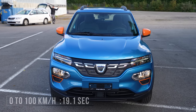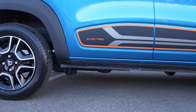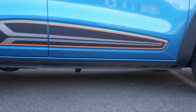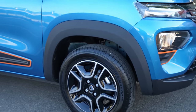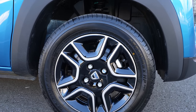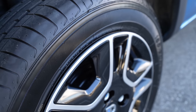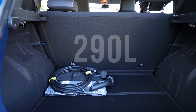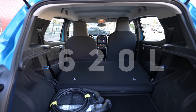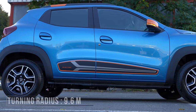The top speed is 125 km/h, and 0 to 100 takes 19.1 seconds, so you need a little bit of time to get there. Ground clearance is 15.1 cm. The car comes with ventilated brake discs in the front and drum brakes on the rear. The rims are 14 inch — pretty small. Front suspension is pseudo-MacPherson, rear is a torsion beam with coil springs. Trunk space is 290 liters, or 620 liters with the seats folded. The turning radius is 9.6 meters — really good for the city.